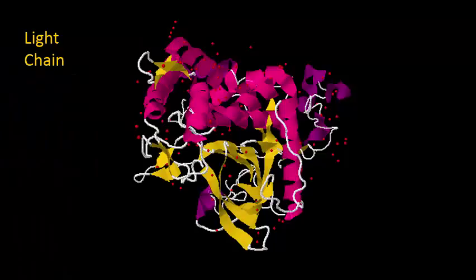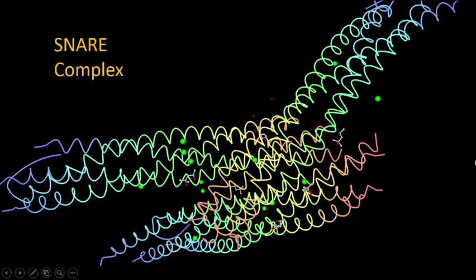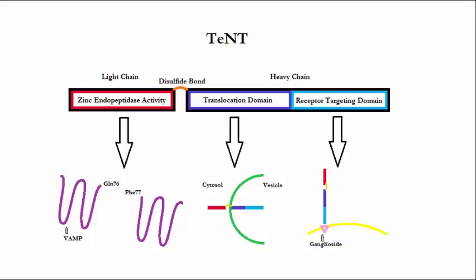Once tetanospasmin has reached the CNS, the light chain begins to go to work. Little is known about exactly how tetanospasmin undergoes transcytosis from the axon into the cytosol of the CNS. However, it is known that once translocated, the disulfide bond between the heavy and light chain is reduced by the NADPH-thioredoxin reductase-thioredoxin redox system. The light chain acts as a zinc metalloproteinase — specifically an endopeptidase — that attacks the vesicle-associated membrane proteins, VAMP. These proteins are part of the SNARE complex, and the specific VAMP proteins targeted by tetanospasmin are called synaptobrevins. It cleaves the glutamine-76–phenylalanine-77 bond of synaptobrevin.